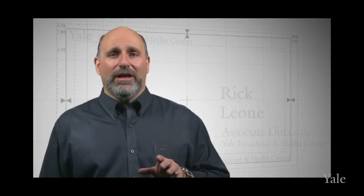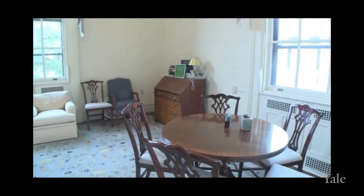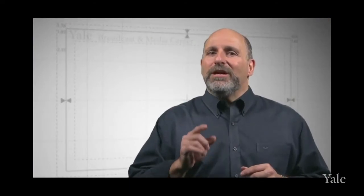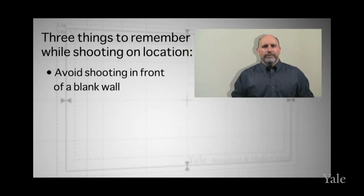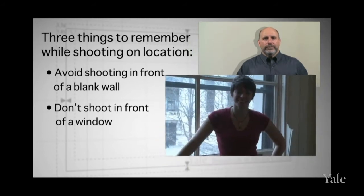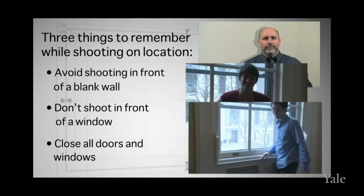Let's talk about location shooting. Most of your interview subjects are going to be short on time, so scheduling is always a challenge. Shooting your subject in his or her office is a good solution — it may be more practical than scheduling a public or shared space. Consider placing your subject seated in front of a bookcase or behind a desk. There are three things to keep in mind: avoid shooting in front of a blank wall; don't shoot in front of a window with light coming in, as your subject may appear as a silhouette; and close all windows to reduce outside noise.